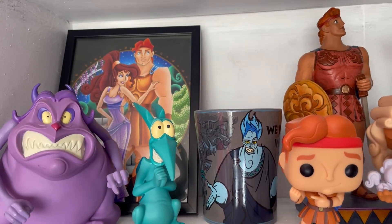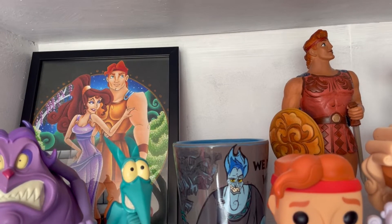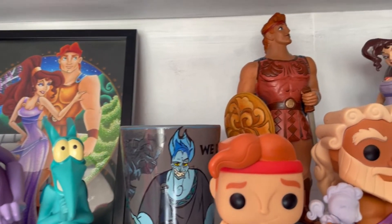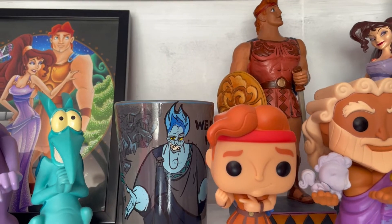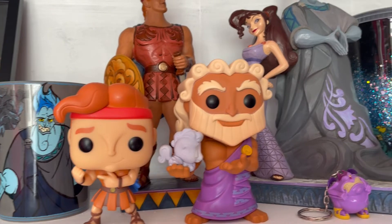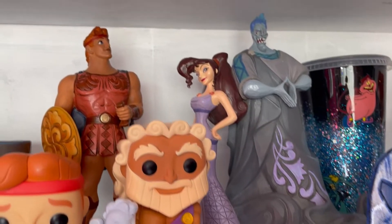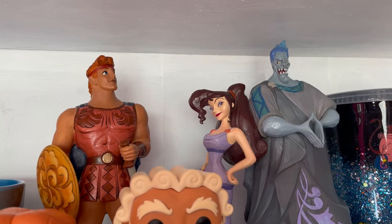Next we have my Hercules shelf. Starting off with these two vintage Pain and Panic figurines that my friend Sue got me. I have this gorgeous art print of Hercules and Megara, and right next to those I have a mug of Hades. Then I have a couple of Pop Funkos: Hercules, which is super cute, and right next to him I have this Zeus and Pegasus on a cloud Pop Funko, definitely one of my favorites - it's so well designed. At the back we have the Hercules JimShaw, which is so rare and hard to get.